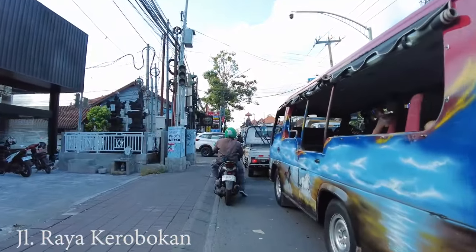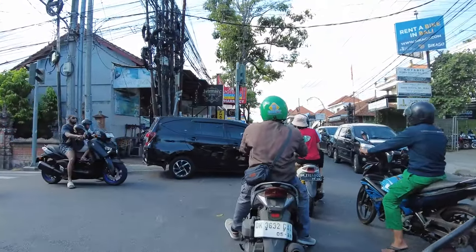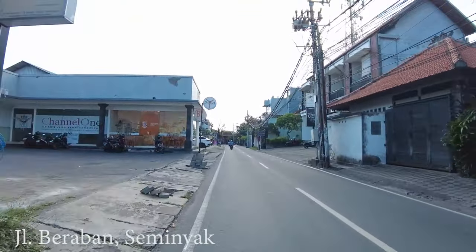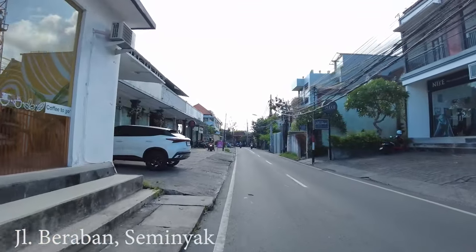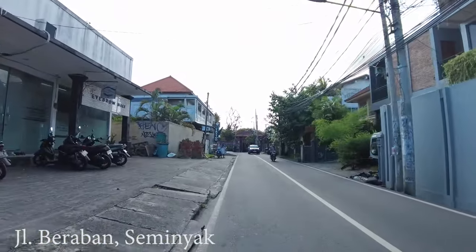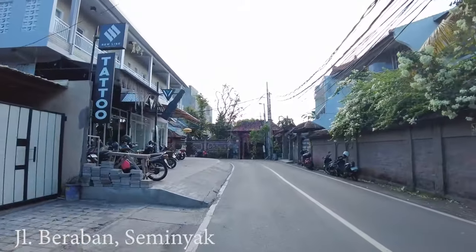Let's turn left and see this area — this is Jalan Braban in Seminyak. For anyone planning to stay in this area, there are some hotels and a lot of villas or private houses. For long-term stay I think this area has a lot of availability.